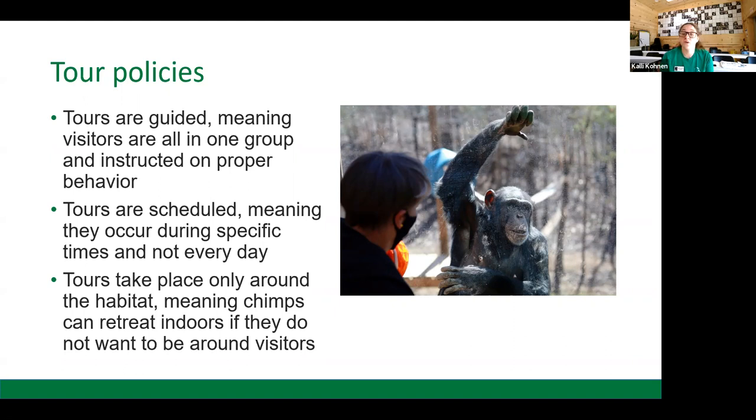Our tours only take place around the habitat, and there are specific windows where interactions can occur. This means chimpanzees have the choice to retreat from view or go indoors if they don't want anything to do with visitors outside. And here we have Harriet, who wants lots to do with the visitors outside — she's always very interested.